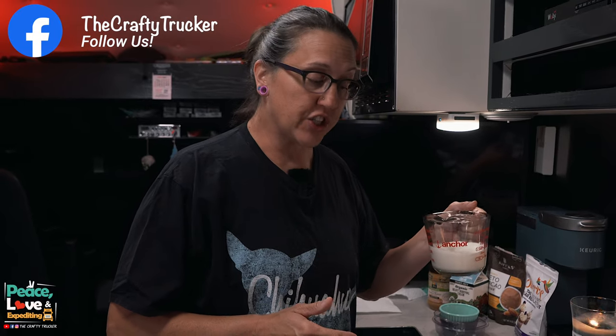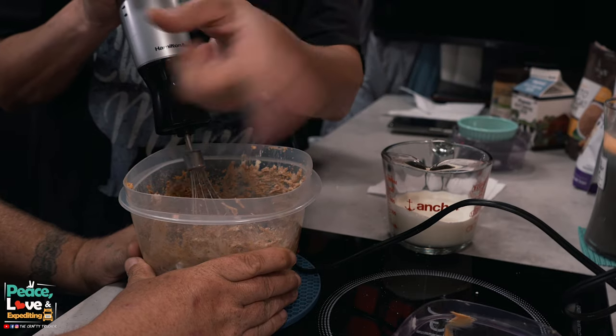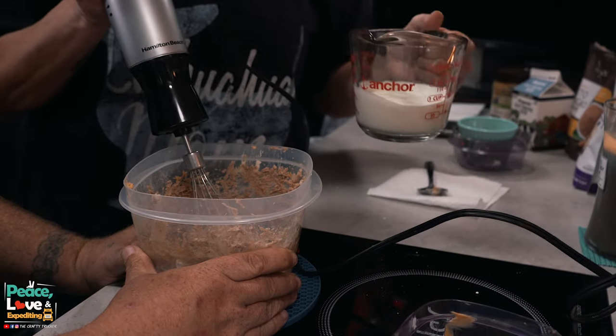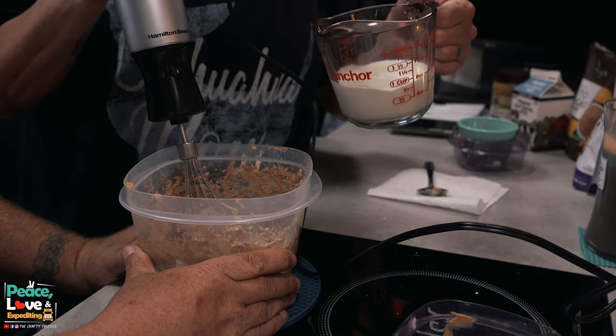We've got all of our ingredients mixed and well incorporated. The last step is to add our heavy whipping cream. We're going to slowly add it while the hand mixer is running in the cream cheese mixture, and continue to mix until it looks creamy — like a whipped frosting. I've enlisted my handy assistant to hold the bowl while I do this, so we're just slowly adding our heavy whipping cream as we're mixing.